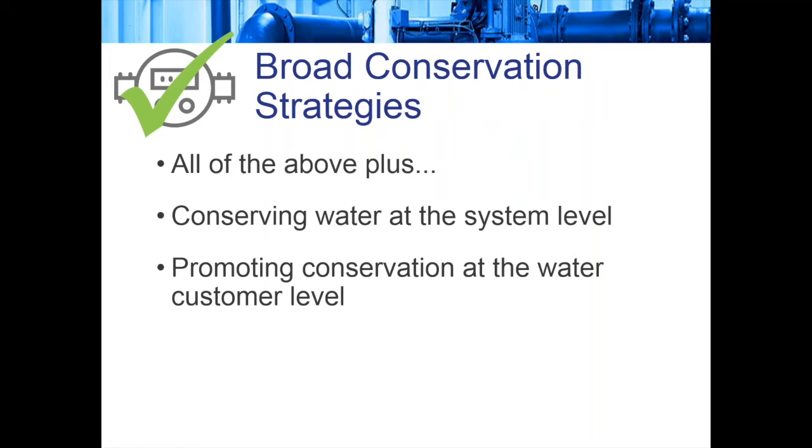That broadly encapsulates the universe of water systems that do not charge their customers directly for water use. But if you do meter for water, all those strategies — fixing leaks at the user level, thinking about device efficiency, and politely asking or incentivizing voluntary conservation — are still very relevant. There are a few more things you might be able to do since you have a volumetric charge, including conserving at the system level and promoting conservation at the water customer level.